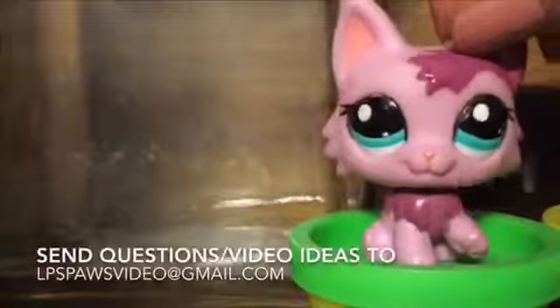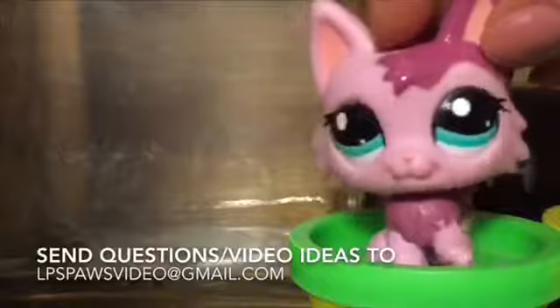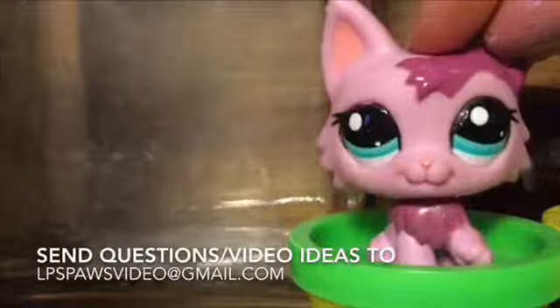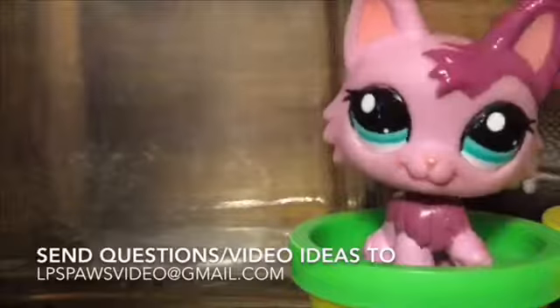Hey guys, it's LPS Pause here. I hope you enjoyed the video! If you have any ideas on skits, you should share this little video with your friends and you can all comment down below some of your ideas. I hope you liked the video, and subscribe if you want to. Bye bye!